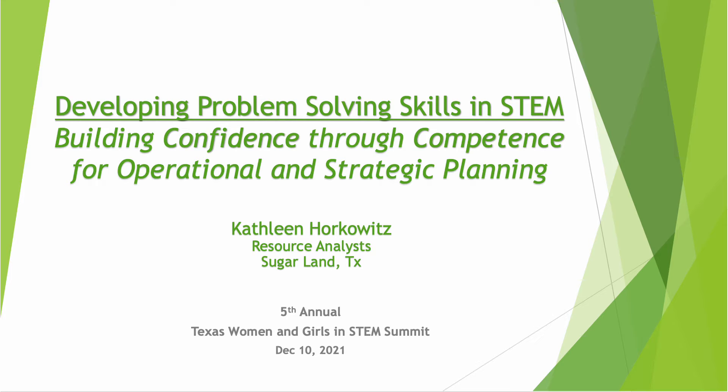Hello, my name is Kathleen Horkowitz, and I am speaking to you today about developing problem-solving skills to build competencies for leadership roles in STEM.